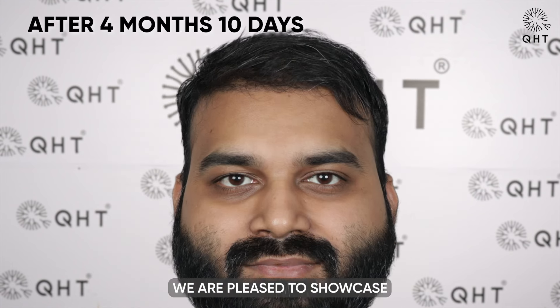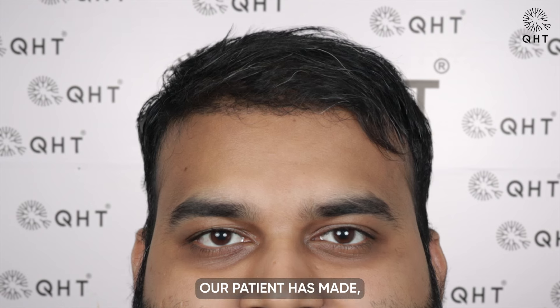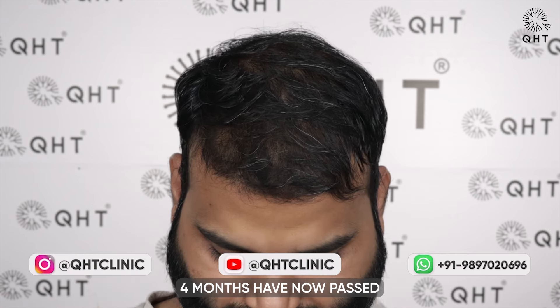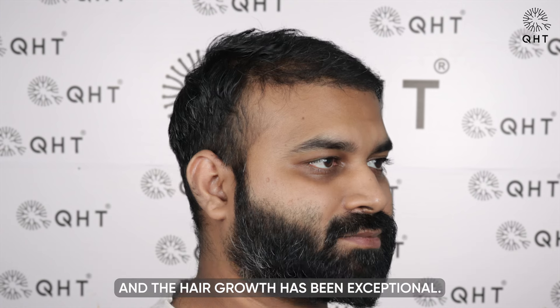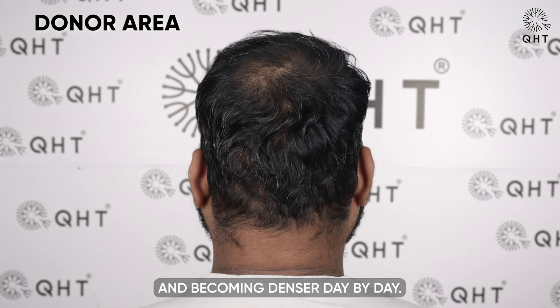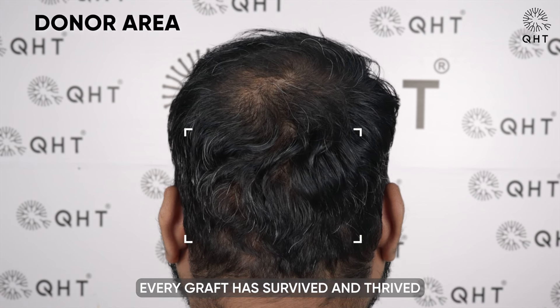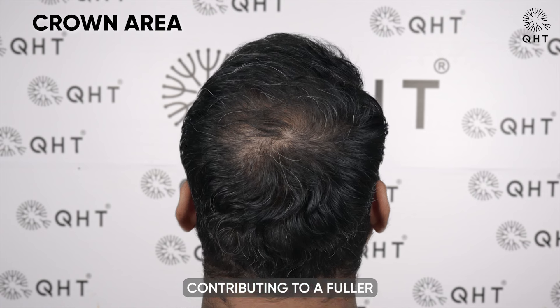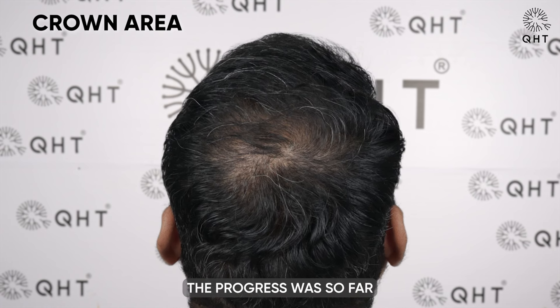We are pleased to showcase the remarkable progress our patient has made after 4 months and 10 days of hair transplant surgery. The hair growth has been exceptional, with the transplanted hair growing naturally and becoming denser day by day. Every graft has survived and thrived after being implanted in the new region, contributing to a fuller and more natural look. The progress so far highlighted the effectiveness of the QHT technique and the expertise of our team.